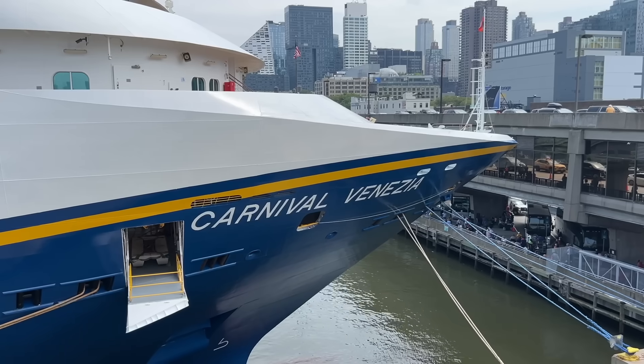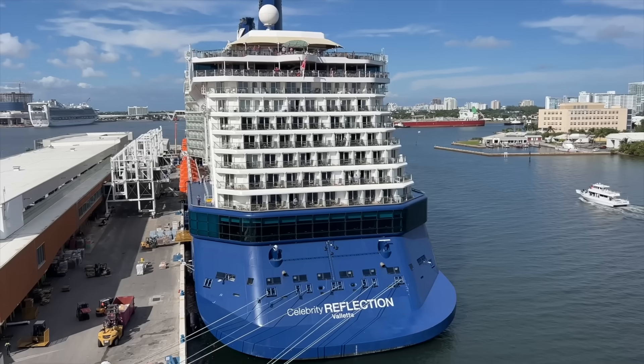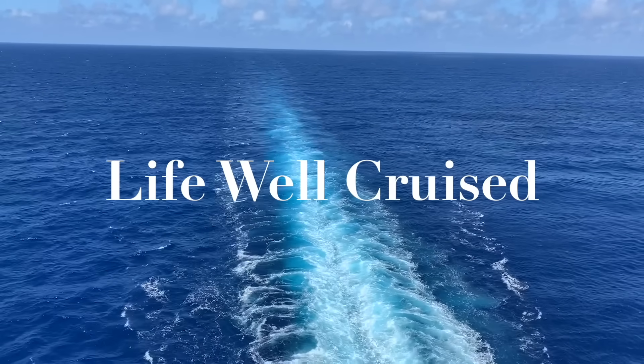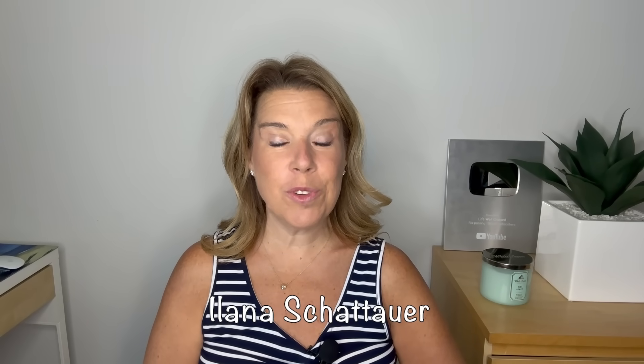We need to clear up a few things and dispel a few rumors that are going around. There are some items that might be a little confusing as to what is and what isn't banned on a cruise. I'm Elana from lifewellcruise.com — welcome or welcome back to my channel, where I talk a lot about what to pack for a cruise and even sometimes what not to pack.